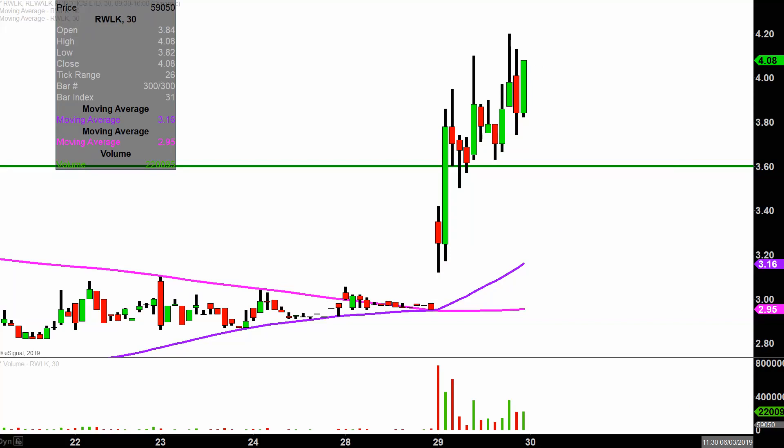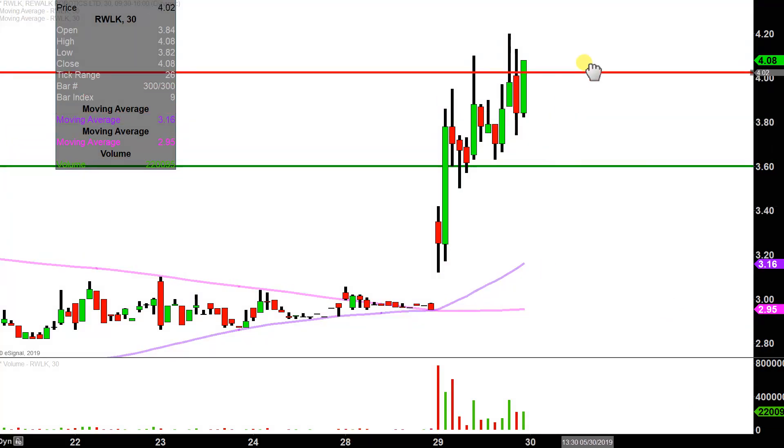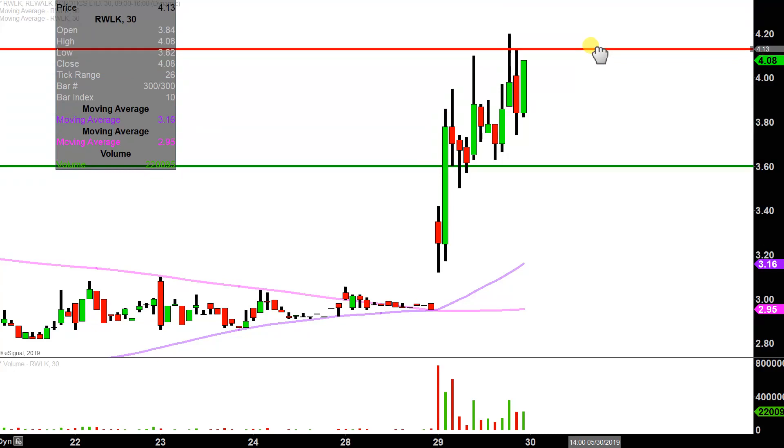What about levels of resistance going into Thursday? The key battleground going forward is going to be right up here around $4.15. The price did technically go up above there, but there are also a couple of instances where the price didn't quite go up that high. So I'm just going to split the difference there and find a common middle ground.